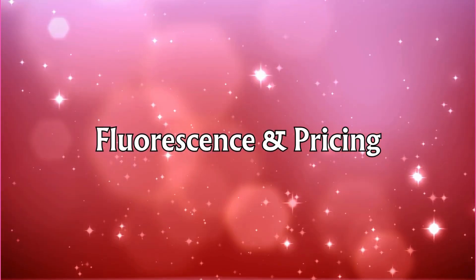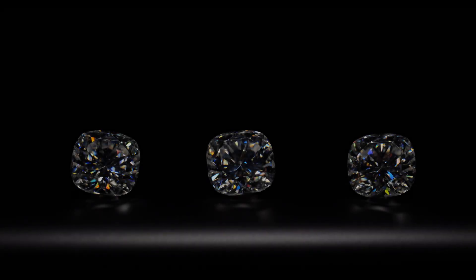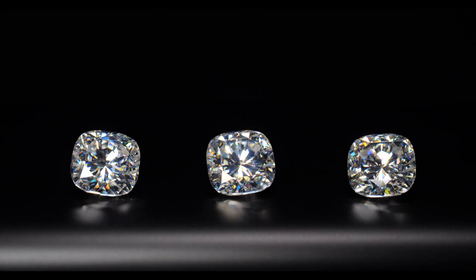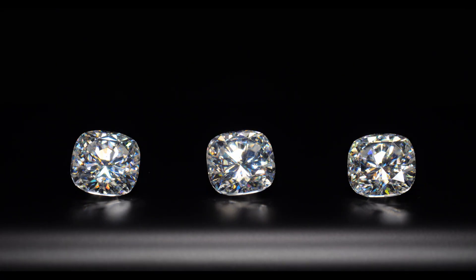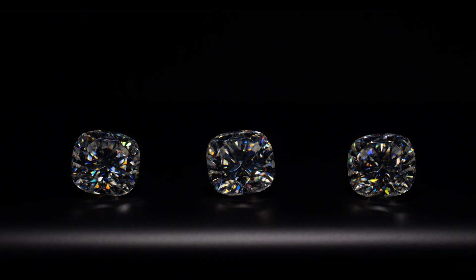So, with all this in mind, how does this all affect the price of a diamond? This is the million-dollar question. Fluorescence can absolutely impact the price of a diamond, and the effects can go either way — it can make a diamond less expensive or even more valuable.